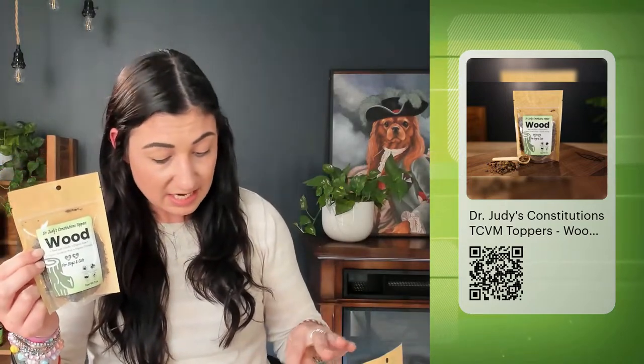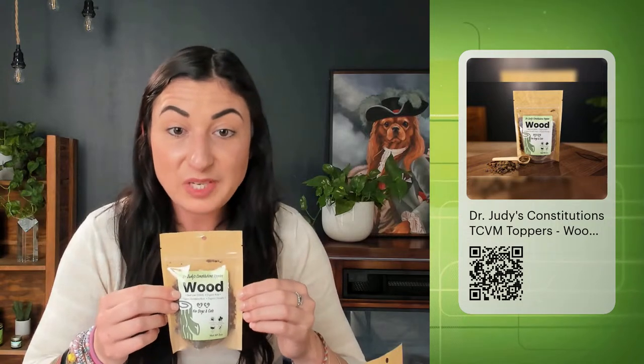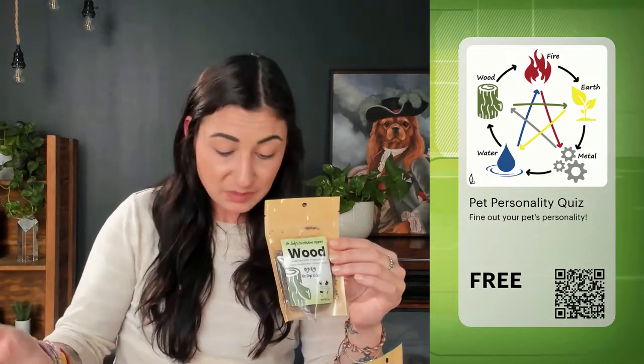The wood topper is also helpful for earth excess and fire deficiency, because wood feeds fire — so that makes sense. If all of this is confusing to you, you can take the pet personality quiz and it will walk you through the steps with little check boxes, making it a lot easier. You can also do it based on symptoms.